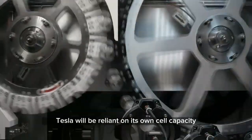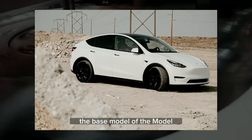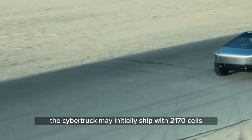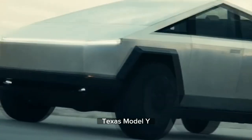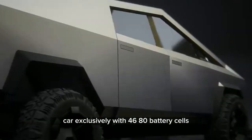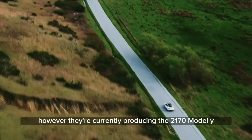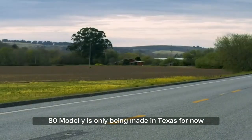This means that Tesla will be reliant on its own cell capacity, which is currently being used in the base model of the Model Y in the US. Consequently, it leads to the speculation that the Cybertruck may initially ship with 2170 cells, similar to the adjustment Tesla had to make with the Giga Texas Model Y. Tesla had initially planned to manufacture their cars exclusively with 4680 battery cells in Texas and Berlin. However, they're currently producing the 2170 Model Y in both factories, while the 4680 Model Y is only being made in Texas for now.